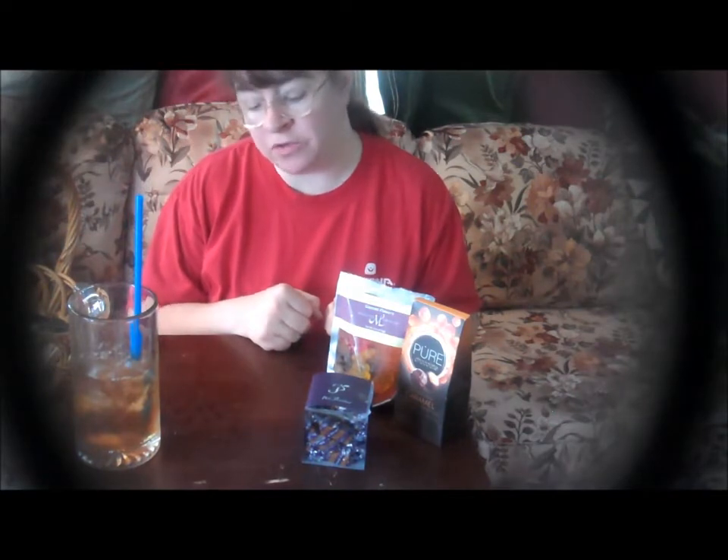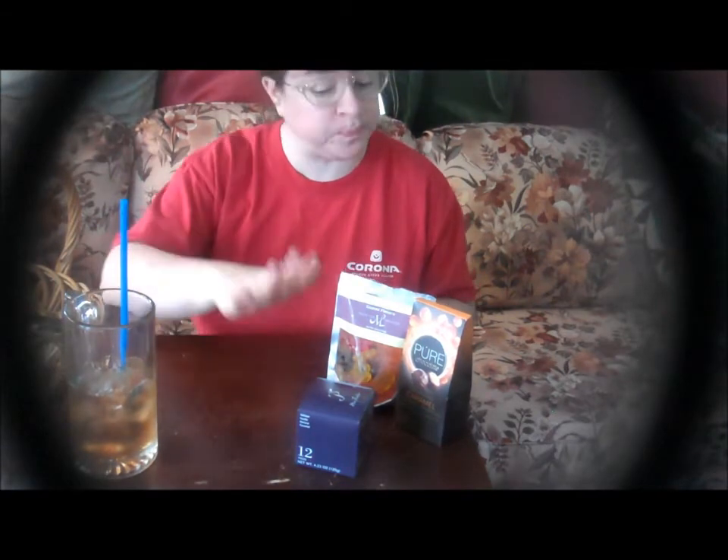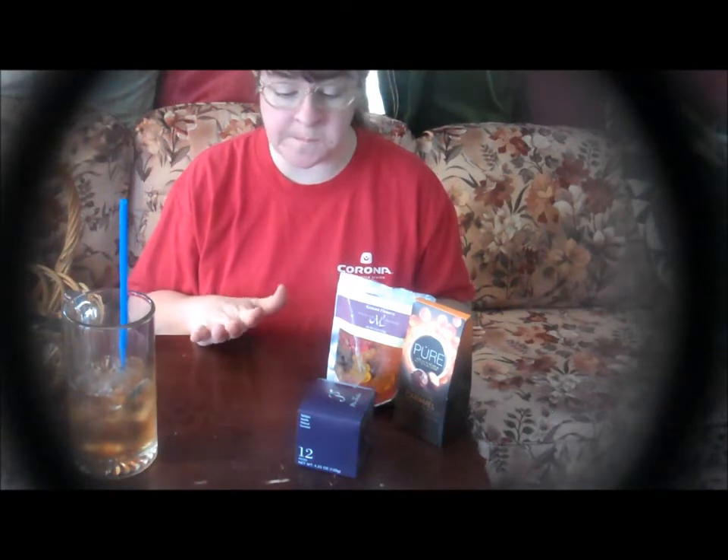I did not smell anything when I opened that up. Very soft and chewy. I can taste the caramel, but these are not the best caramels I've had. They're okay — if you want one that is really really soft, these are really soft. They just don't have a real strong flavor.